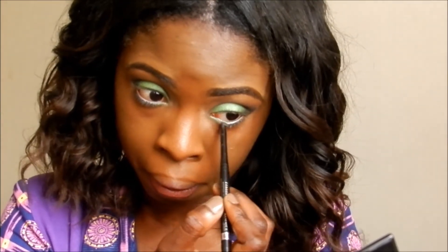Then I go ahead and line my eyes. I am taking this Collection 2000 gel eyeliner and using that with an old eyeliner pen from Maybelline and I am going to use that to line my eyes.